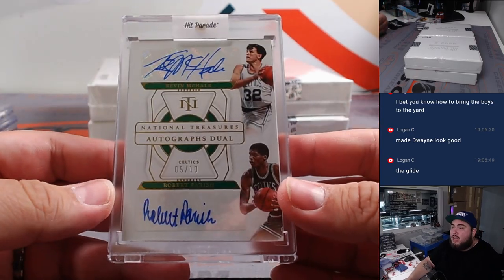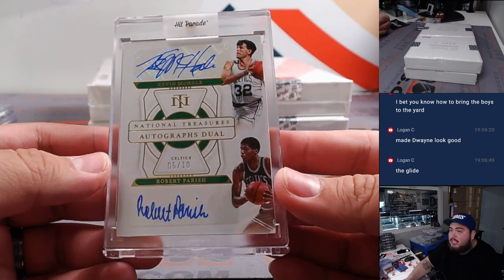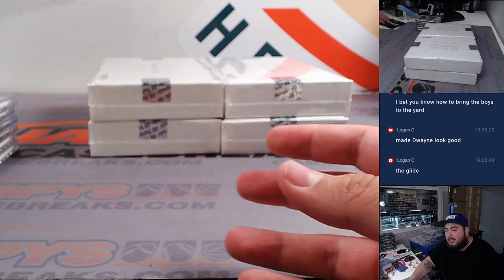Oh look at that — dual autograph! Kevin McHale and Robert Parrish for the Celtics. 5 out of 10. Old school Celtics — that's a nice hit right there.